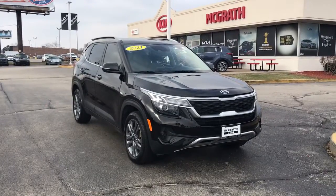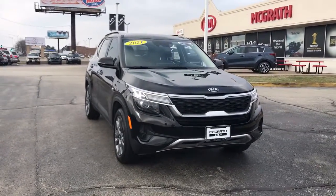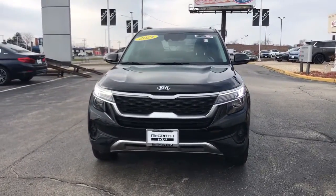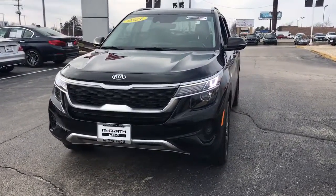Can you see yourself in the 2021 Kia Seltos? This vehicle is an outstanding buy with fewer than 45,000 miles on the odometer.